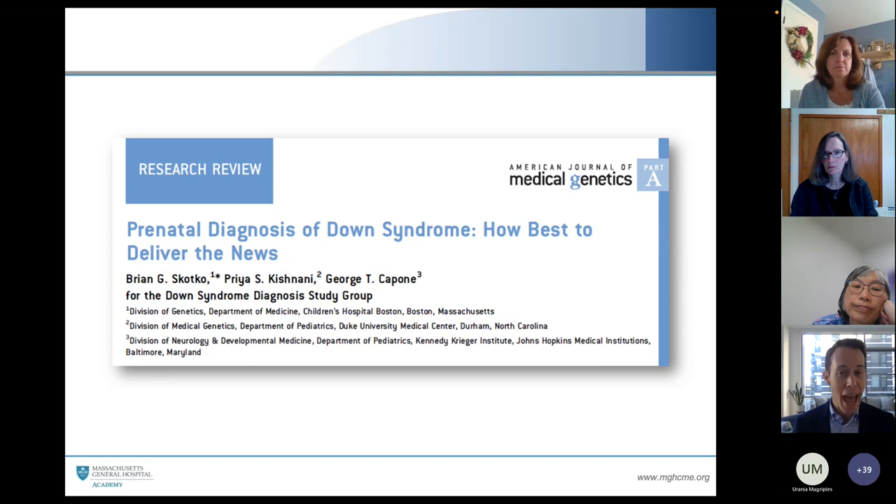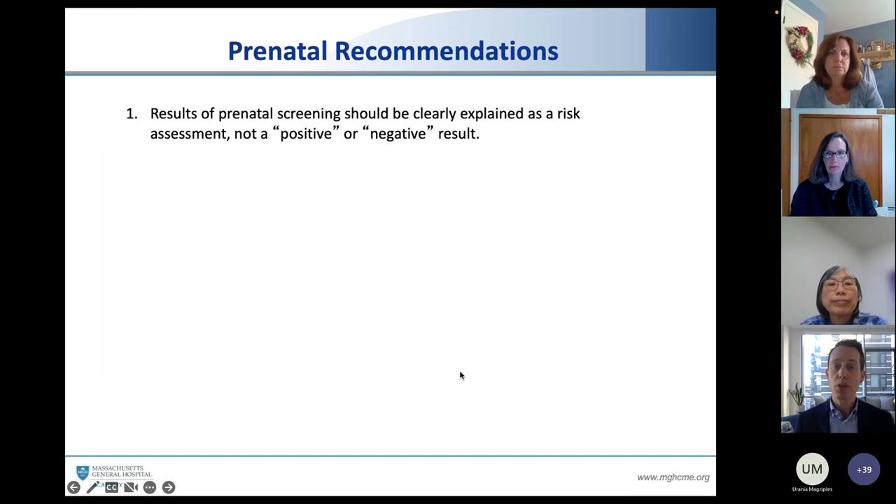Many of us are involved in having that conversation — revealing the diagnosis of Down syndrome — either prenatally, if we are involved in the prenatal consultation, or in the postnatal setting. I want to go through the second objective of this talk: the art of communicating the science of Down syndrome. Once someone gets a prenatal diagnosis — perhaps through a non-invasive prenatal screening test confirmed with amniocentesis — how best to deliver that diagnosis in a way that is compassionate and also accurate?